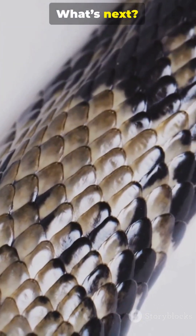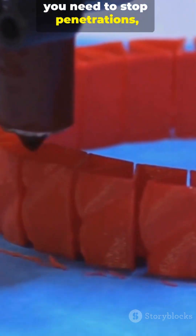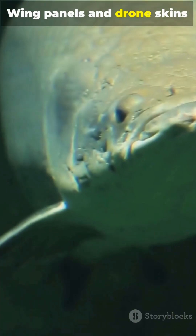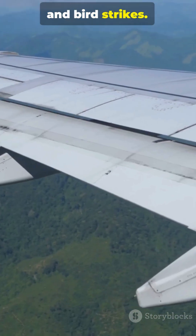What's next? Tunable scales — harder where you need to stop penetration, softer where you need to bend. Smart laminates that deflect cracks on purpose. Wing panels and drone skins that shrug off grit, hail and bird strikes.